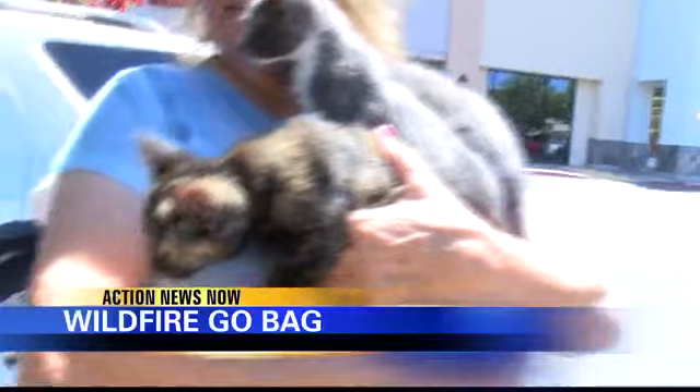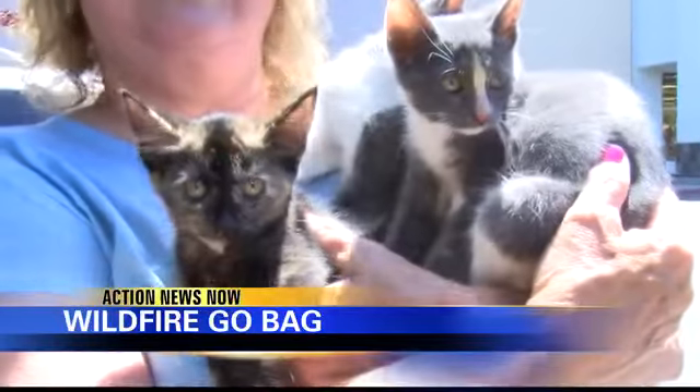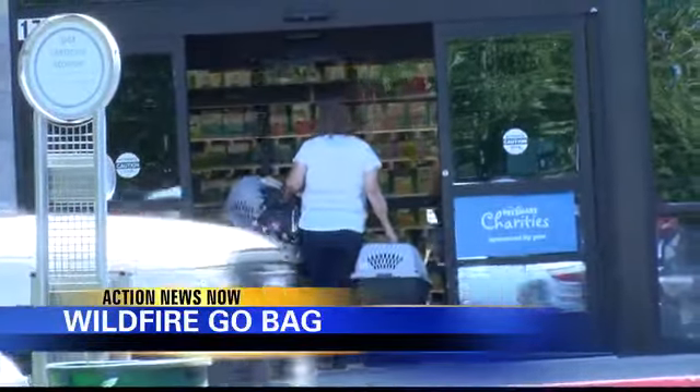Gilda Baker has three cats and two dogs. She keeps a go bag right by her garage door for a quick escape. She makes sure to have proper crates stacked up by the door, along with extra dry food, extra litter, and extra wet food so she can throw it all in the car and get her pets to safety.